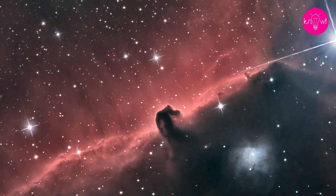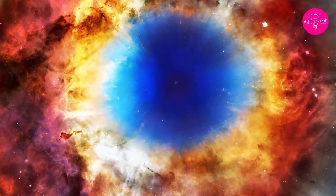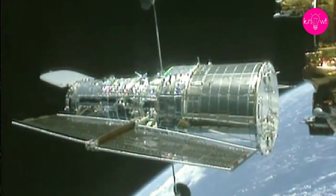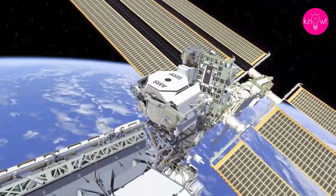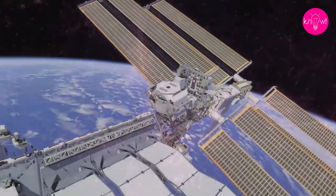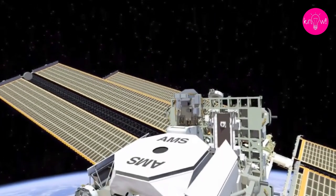Studying deep space is also far easier from a position in space itself, free of the distortions and interference created by our atmosphere. Just as the Hubble telescope was a game-changer when it came to deep space imaging, ISS-borne instruments will massively improve our understanding of the cosmos. The Alpha Magnetic Spectrometer, or AMS, is one such sensor, built to detect the ever-evasive dark matter. Installed in 2011, the AMS has already gathered significant evidence that goes part way to proving current theories about the nature of the universe.